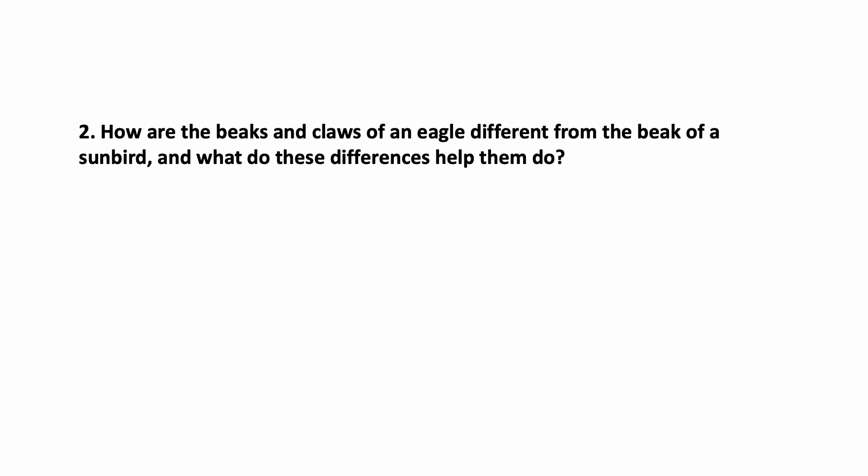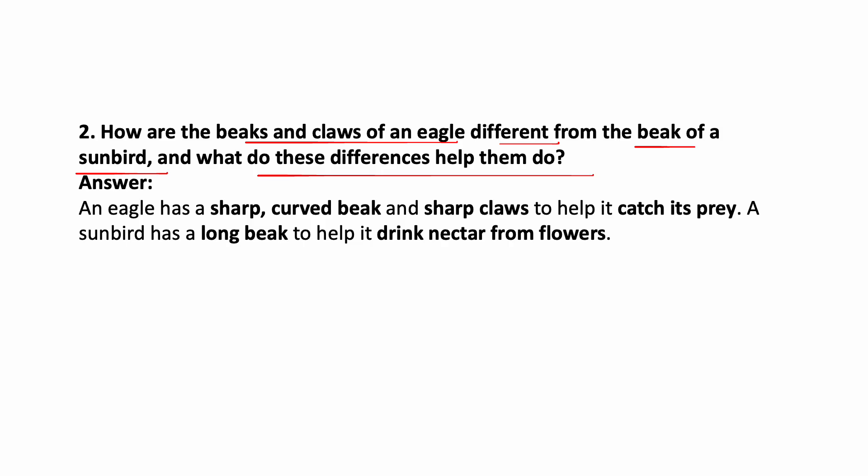How are the beaks and claws of an eagle different from the beak of a sunbird, and what do these differences help them do? An eagle has a sharp, curved beak and sharp claws — these help the eagle to catch its prey. A sunbird has a long beak, and this long beak helps it to drink nectar from flowers.